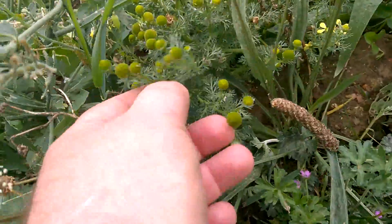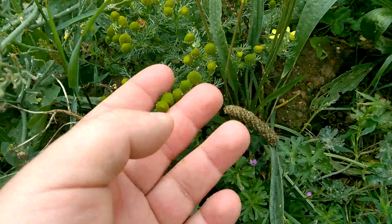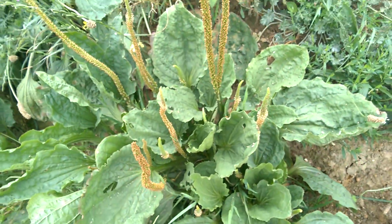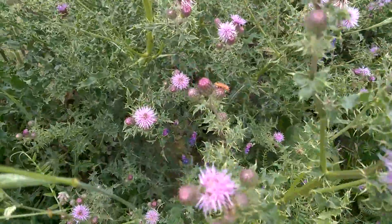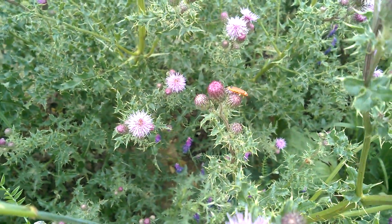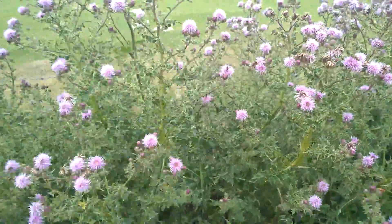Down here I believe this is called pineapple weed. Magnificent specimen of a plantain here. The thistles really are quite magnificent. And down there, I think that's a cardinal beetle we've got there on the flower of that thistle. In fact, there's quite a few of them about — they look like they're enjoying those.